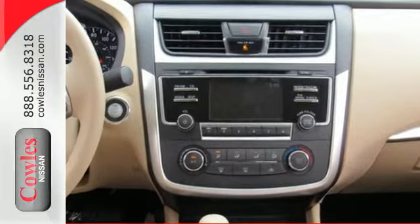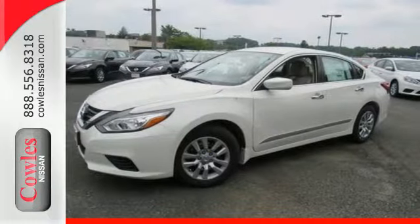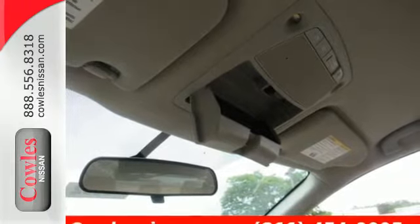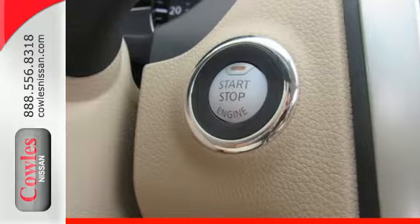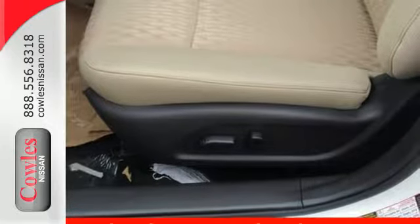The serene cabin is both spacious and well-appointed with great features like steering wheel audio controls, split fold-down rear seat backs, and Bluetooth. Feel safer on the road with vehicle dynamic control featuring traction control, plus a tire pressure monitoring system and advanced airbags.